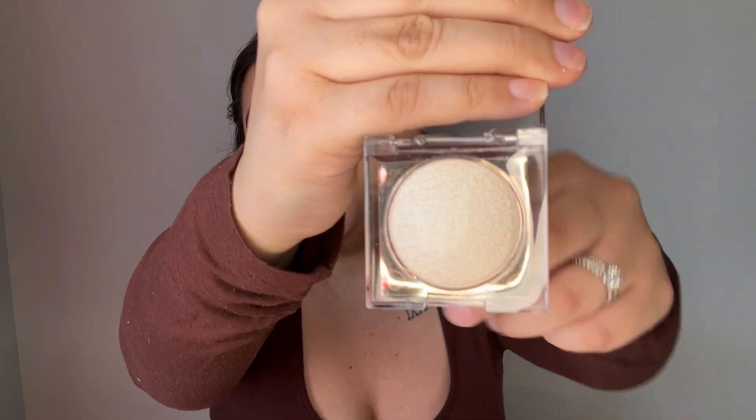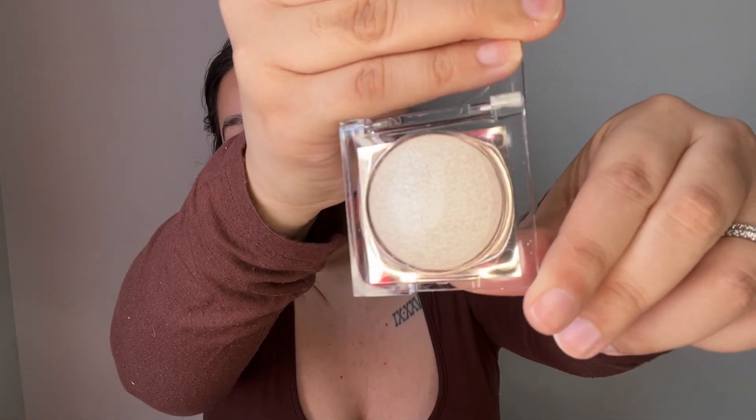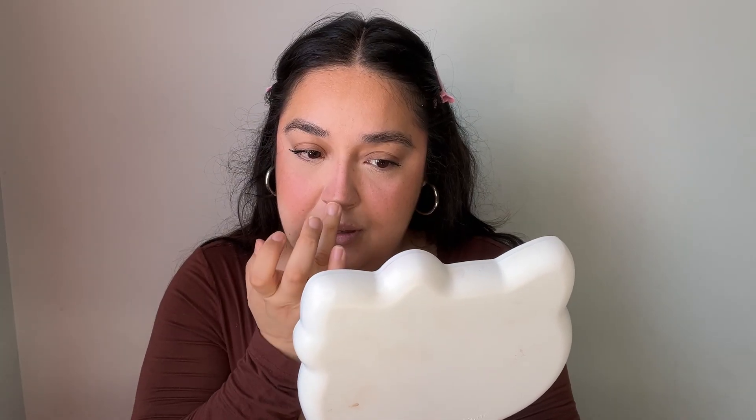First thing we should try is the highlighter — look at how beautiful this is! Let me open it. I feel like the camera is not even giving it justice, but it's like a beautiful highlight. Let me swatch it for you guys first. Here's what it looks like right here. Oh my gosh, how freaking pretty!